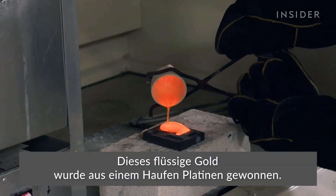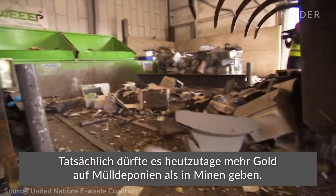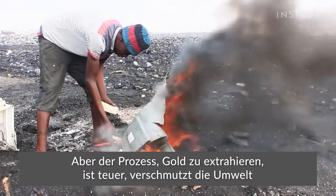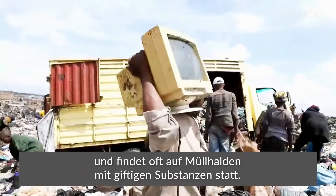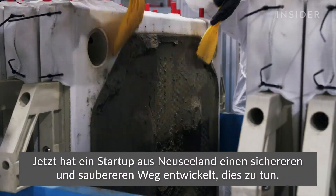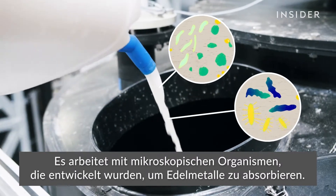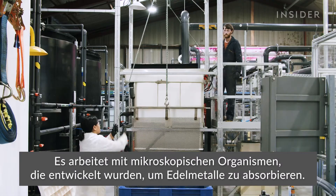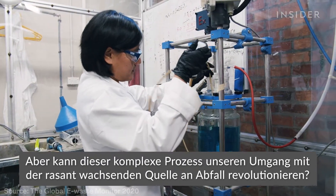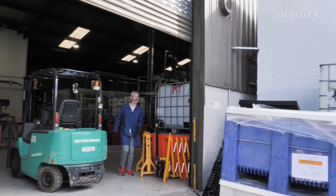This liquid gold came from a pile of circuit boards, and these days there could be more gold in a landfill than in a mine. But extracting it is an expensive and polluting process, often carried out at toxic dumps. Now a New Zealand startup has found a cleaner and safer way to do that, and its secret ingredient comes from nature — microscopic organisms that evolved to absorb precious metals. But can this complex process reinvent how we deal with the world's fastest growing waste stream? We visited the test plant to find out.